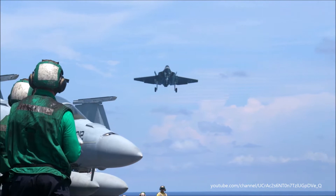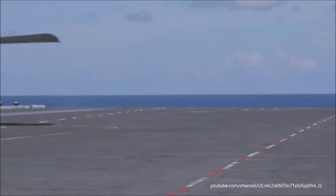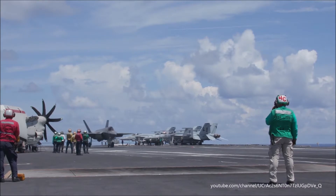The Navy is testing its next generation aircraft, the F-35C Lightning II, aboard USS Abraham Lincoln. One of the very fundamental tests for these pilots is simply landing and stopping on the deck of this floating city.